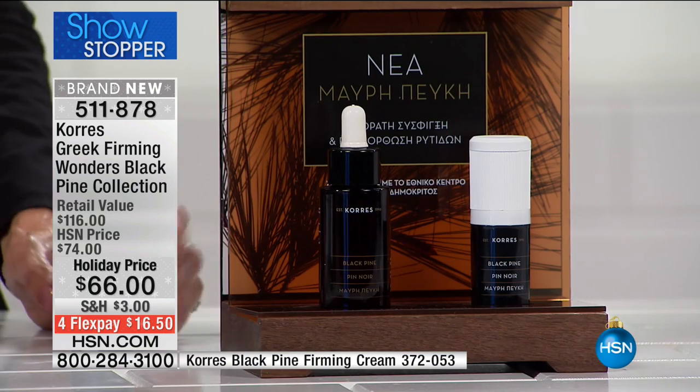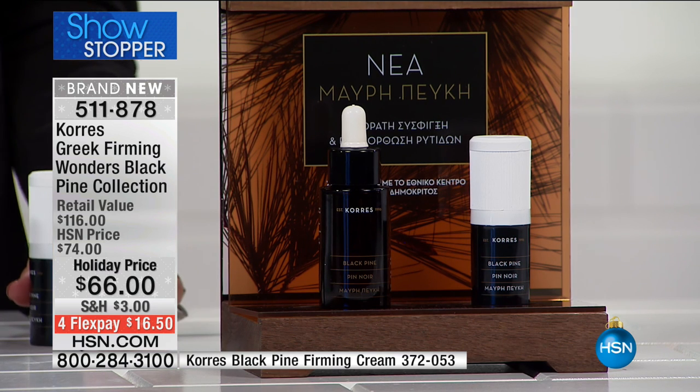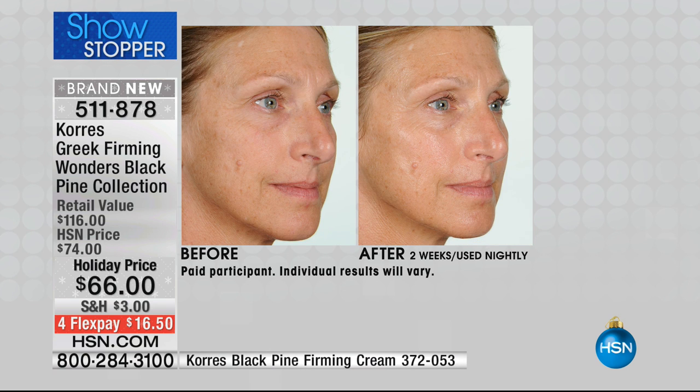You're getting two great products: first, the sleeping oil, which is $62 on its own, and the eye cream, which is $54 — the entire configuration for not $74 but just $66. Look at these before and after photos: you can see the lines around the mouth area starting to disappear — they're shorter and not as deep. She looks younger, healthier, and happier, and what's changed is what she's putting on her skin.